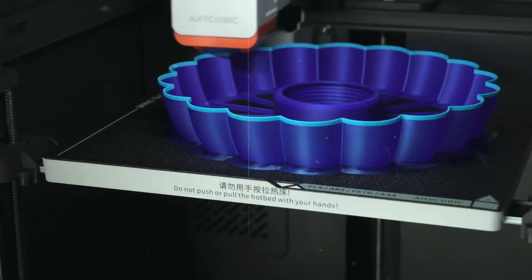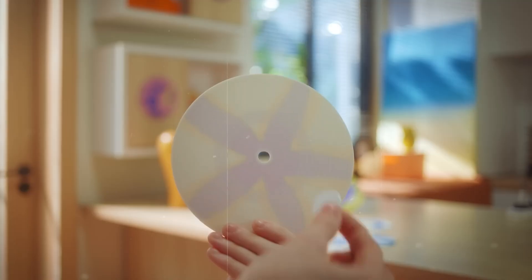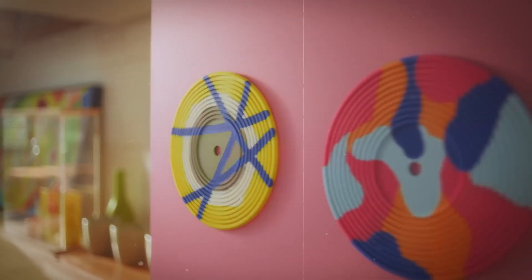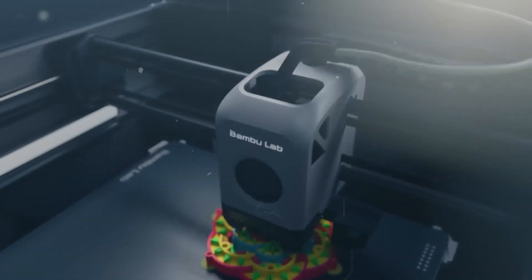Welcome to our comprehensive roundup of the best 3D printers available today. Whether you're crafting detailed prototypes, constructing models, or diving into the world of additive manufacturing, we've hand-picked top-performing machines that deliver outstanding reliability, innovation, and precision.